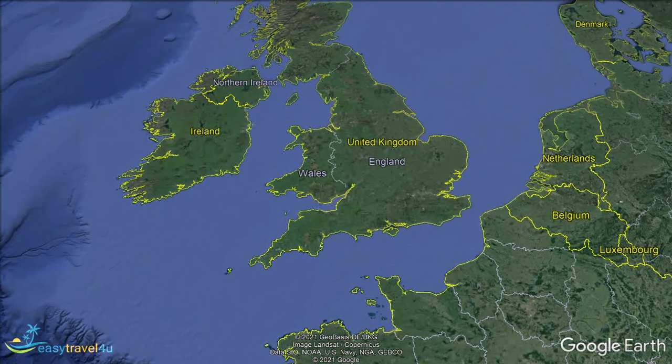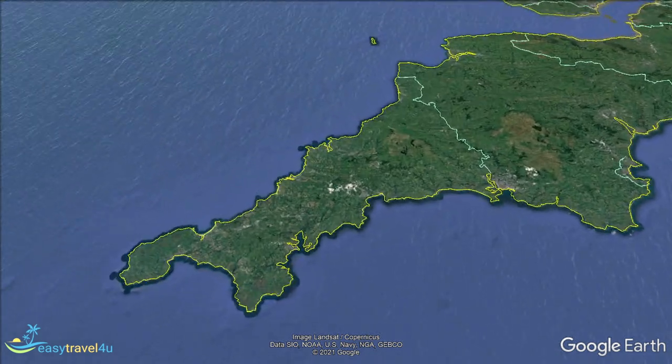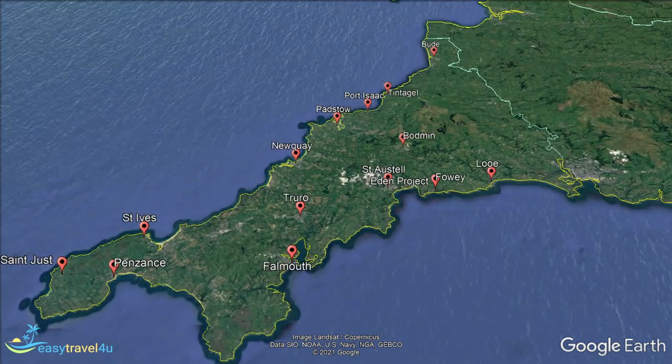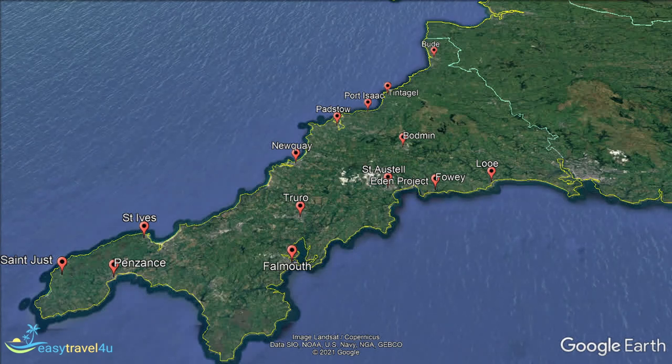Located in the south-west of England, Cornwall is part of the West Country known for its outstanding natural beauty, sandy beaches, historic castles, fishing villages and so much more. In fact, it and the Lake District are often regarded as the two best outdoor locations in the UK.